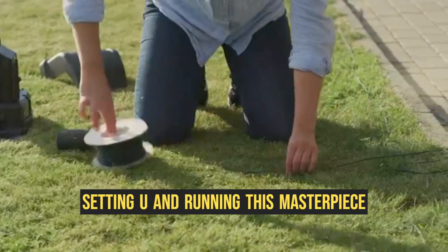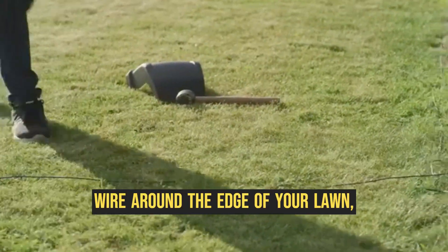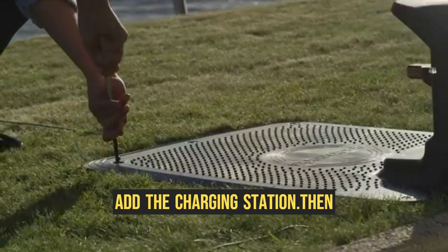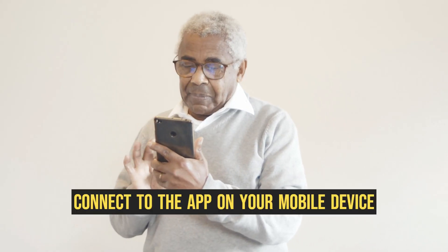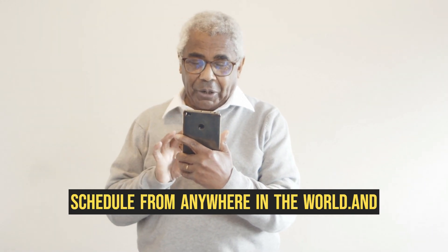Setting up and running this masterpiece is a breeze. Simply lay the boundary wire around the edge of your lawn, secure it with the provided pegs, and add the charging station. Then connect to the app on your mobile device and take control of your grass-trimming schedule from anywhere in the world.